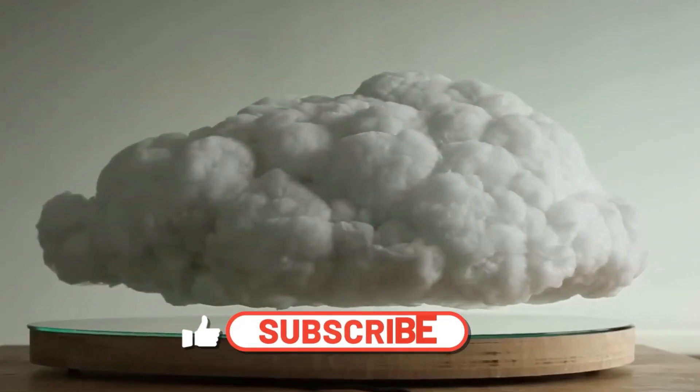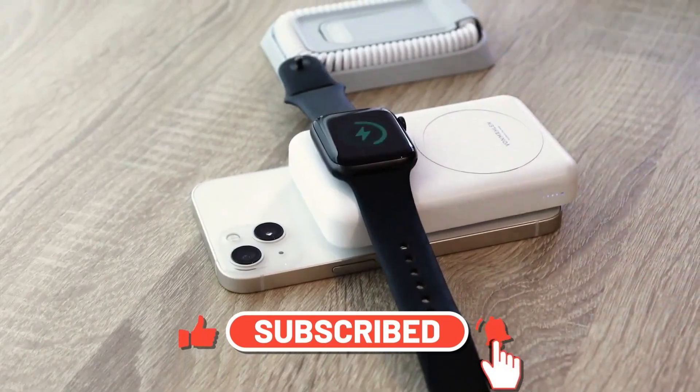Thanks for watching! Don't forget to subscribe, and I'll see you in the next video. Take care!